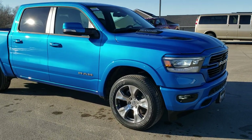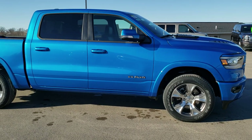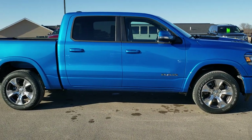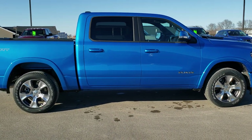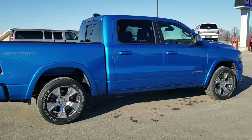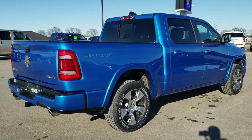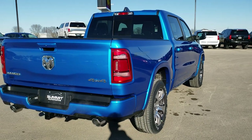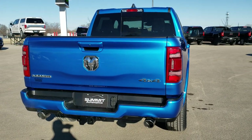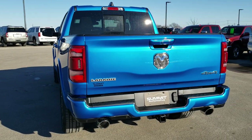Hey, this is Brett with Summit Auto in Fond du Lac, Wisconsin, your new and used Ram and Ram 1500 Headquarters. Today we are checking out a 2020 brand new Ram 1500 Crew Cab, 5'7 inch short box, Laramie Level 1 with the Sport Group in Hydro Blue Pearl.